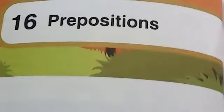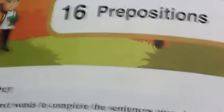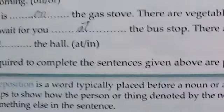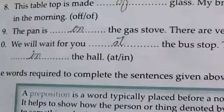In the name of Allah. Welcome to 7th English B Class. We will start from page 88. Our first exercise is the definition of a preposition. A preposition is a word typically placed before a noun. It helps to show how the person or thing described by the noun is related to something else in the sentence.